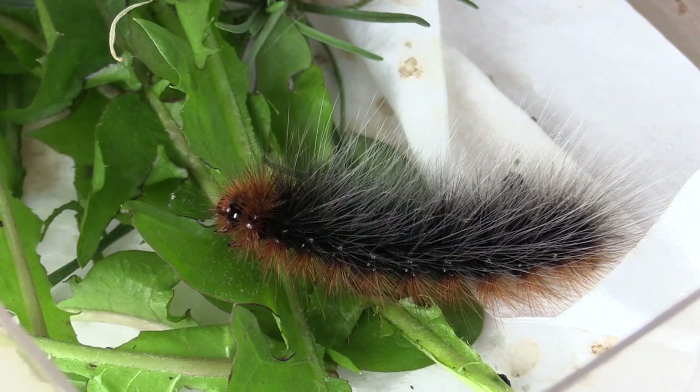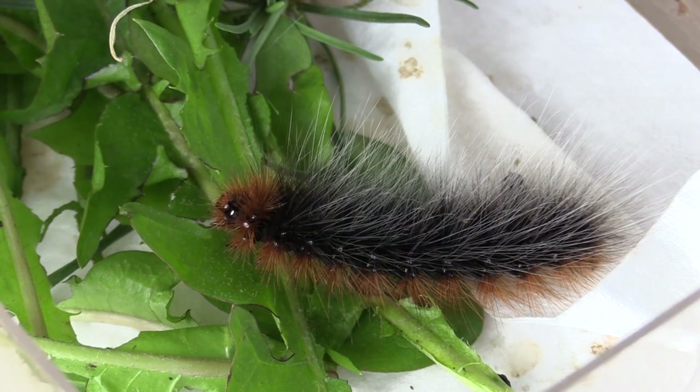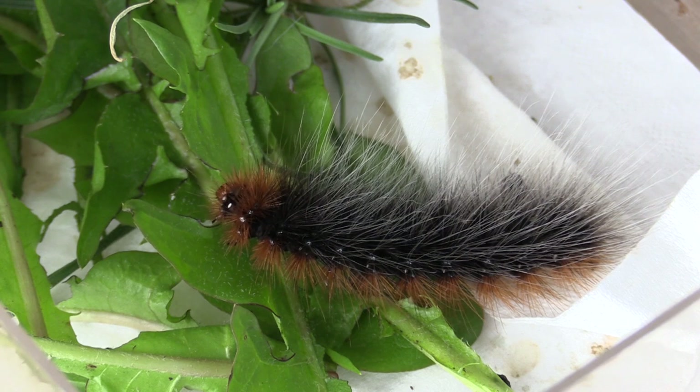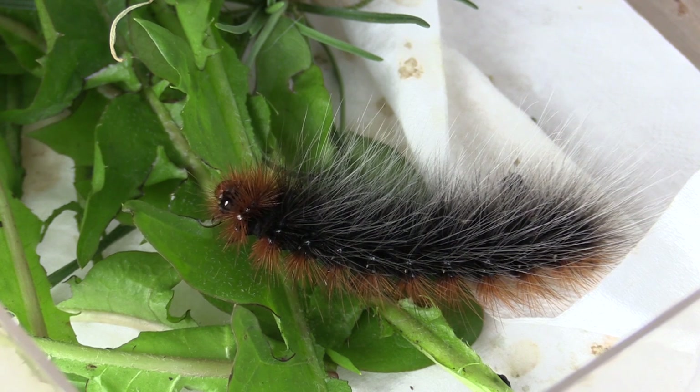Some caterpillars are very hairy, like this garden tiger moth caterpillar. Their hairs help protect them from predators, such as birds or other insects.